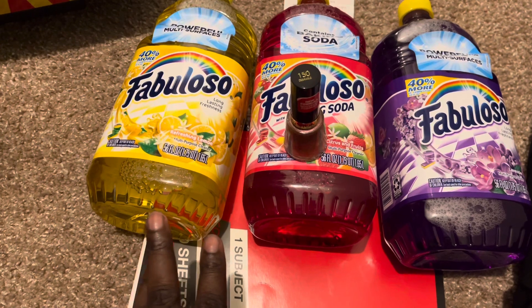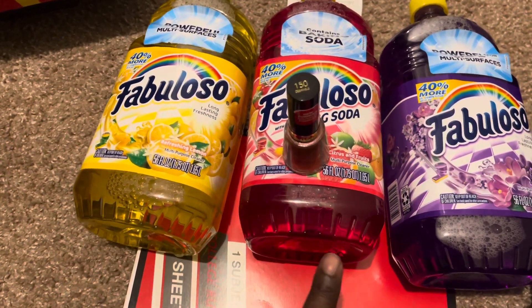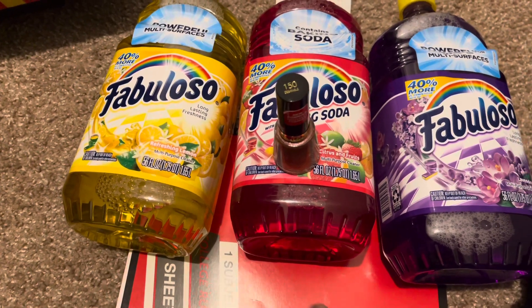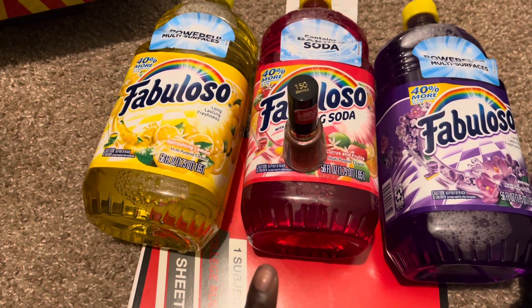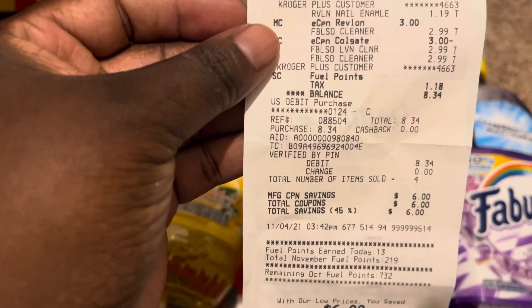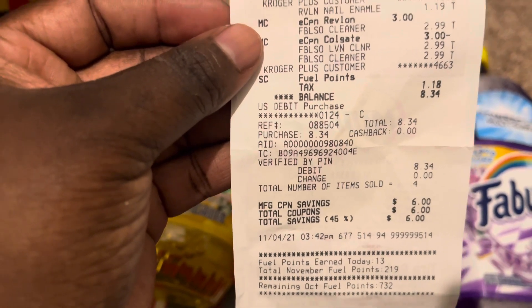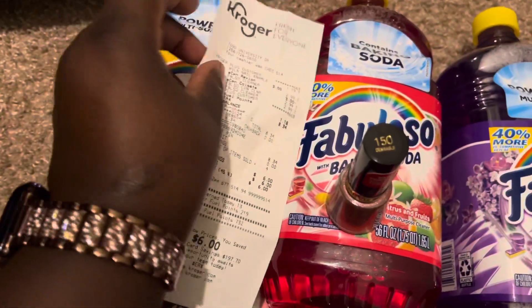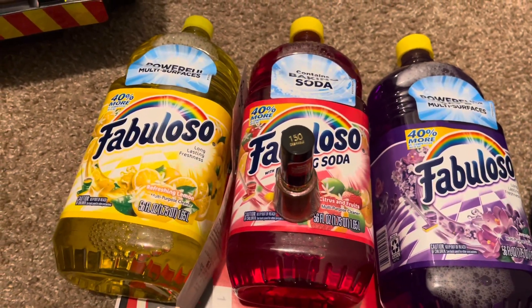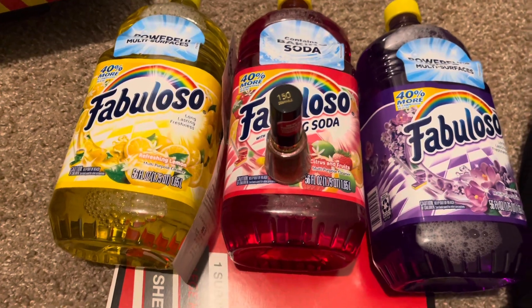The coupon was for Fabuloso, Palmolive, and Suavitel - those are the three on the coupon - and it did come off. These were $2.99 in store regular price and a dollar came off each one, making each one $1.99. They are the really big ones that will last a while. The Revlon was $4.19 and the three dollar off coupon did come off making it only $1.19. My receipt shows I saved six dollars today - the subtotal was $7.16.